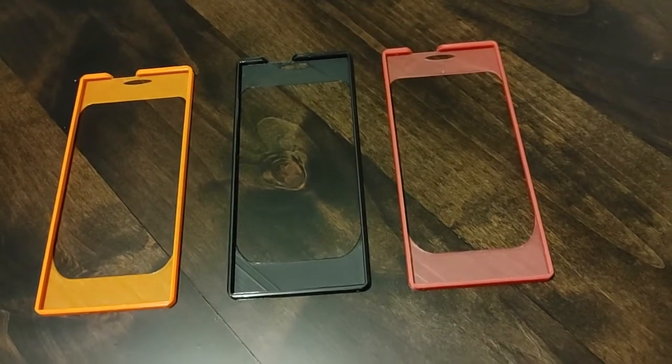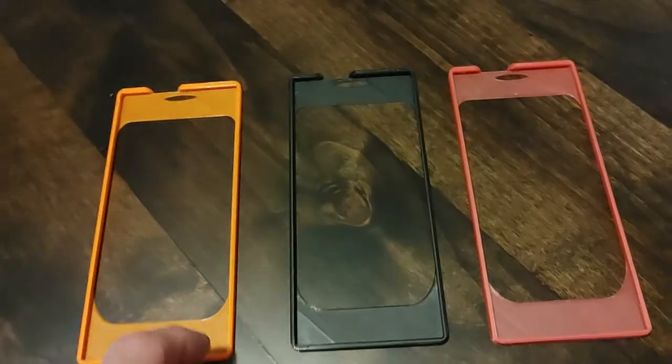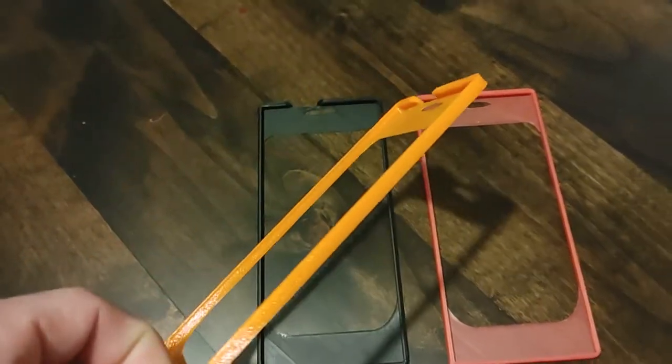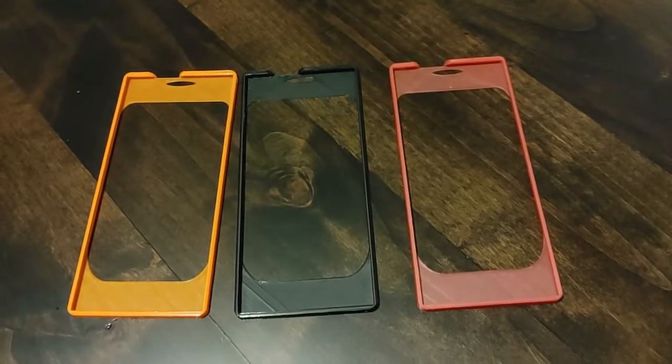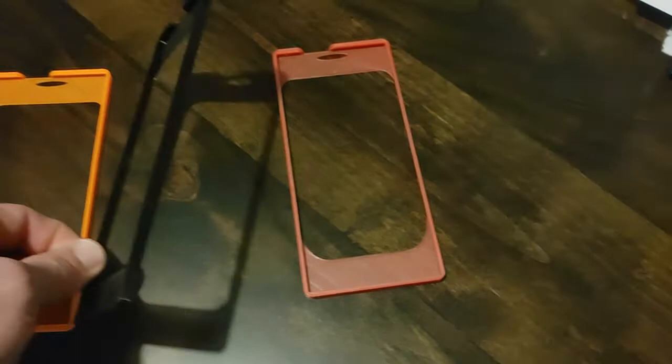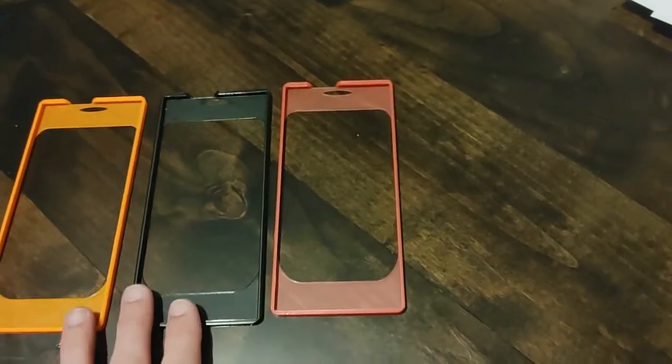With the 5.5 cases coming out, what better way to do that than introduce a new color, right? Orange will be going up live here shortly. Wanted to let you guys know, so far we got black, red, and orange live on the 5.5s.